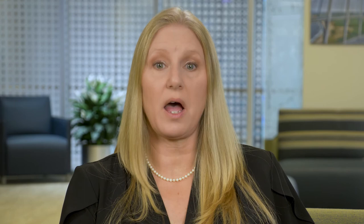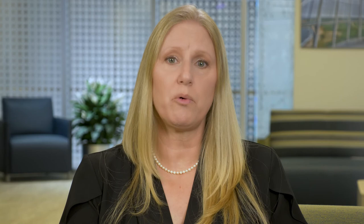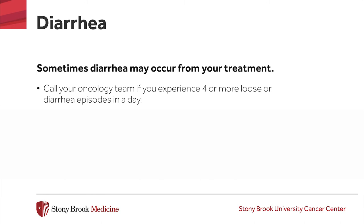Sometimes diarrhea may occur from your treatment. If you are receiving a drug that is likely to cause this, your oncology team will let you know the best way to manage it and when you should call them. It is recommended that you call your oncology team if you have four or more loose or diarrhea episodes in a day. It is a good idea to have over-the-counter anti-diarrhea medication such as loperamide in your home, but take it only if your oncology team tells you to. Another suggestion for helping to manage diarrhea at home is to use the BRAT diet, which stands for bananas, rice, apples (peeled) or applesauce, and tea and toast. These are called bland foods. You should stay away from foods with a lot of fiber like bran cereal.